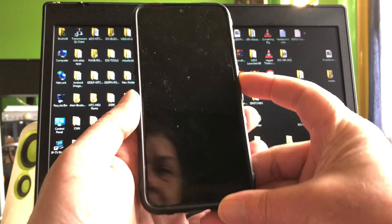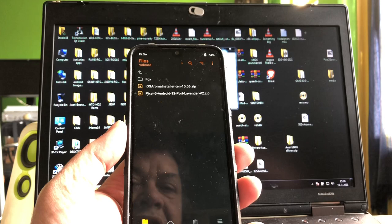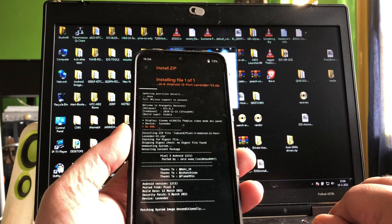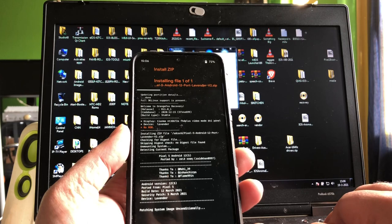I'm here with my Redmi Note 7, code name Lavender. I already formatted data and rebooted back into recovery. So we're going to see a file saying Pixel 5 Android 12 port for Lavender. I did not install it yet — I'm just going to tap it and install it and see what happens. There we go, it's patching the system unconditionally, and this is by Saeed Khan.